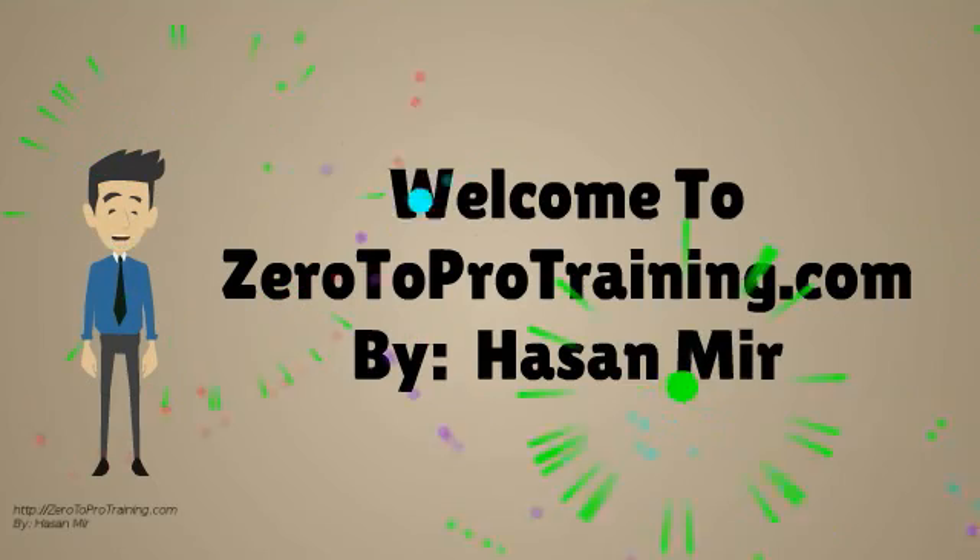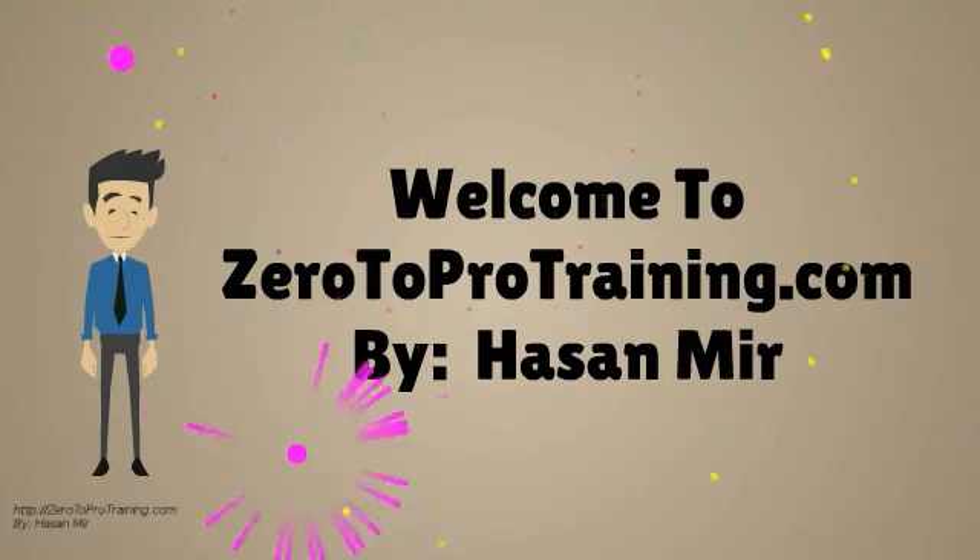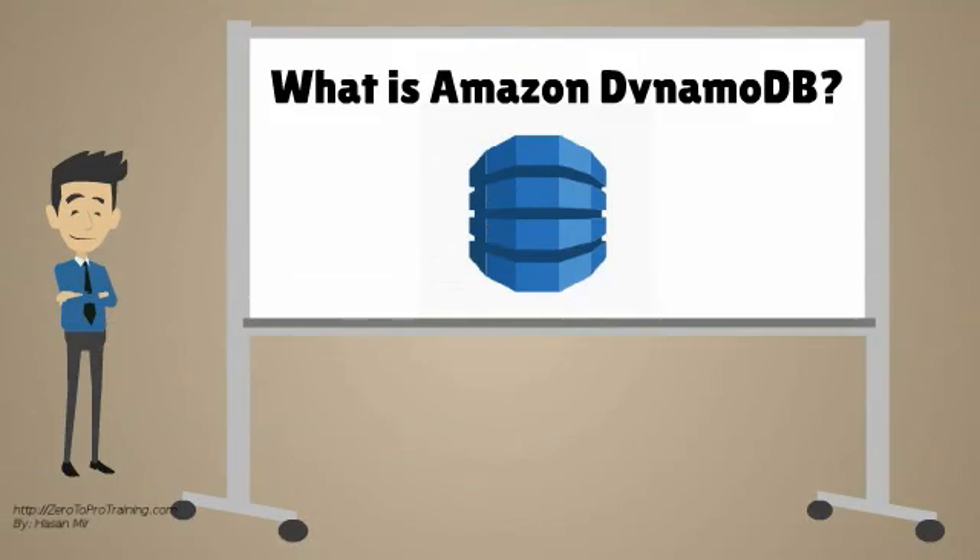Welcome to Zero2ProTraining.com. In this video, we will talk about what is Amazon DynamoDB?